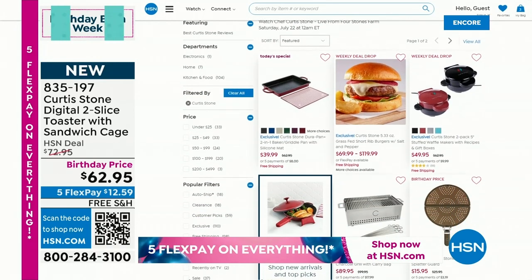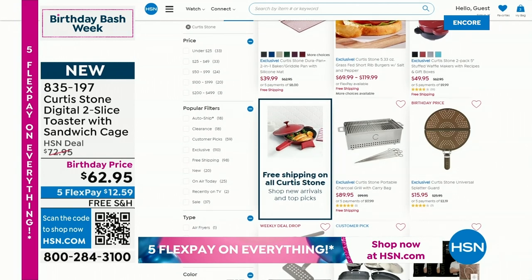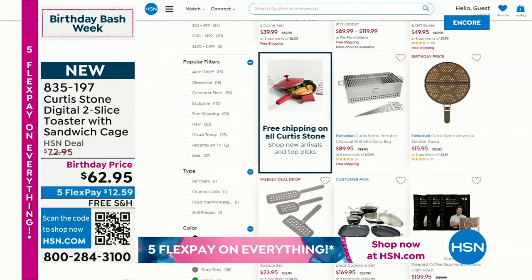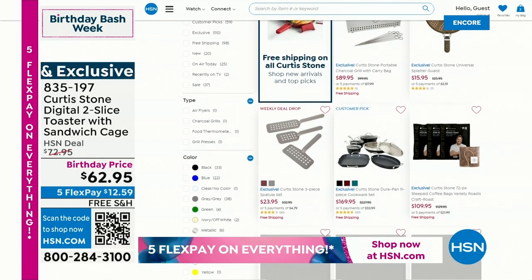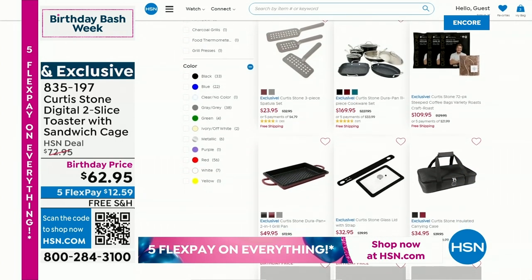He's number one. He has more five-star reviews than virtually any line here at HSN. It's amazing because he just makes brilliant stuff and it works and it's good and it makes your life happier in the kitchen. So definitely check it all out on hsn.com.